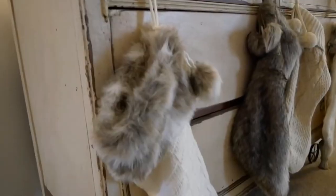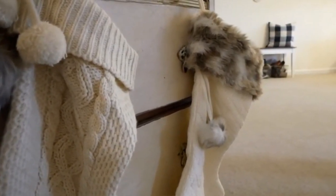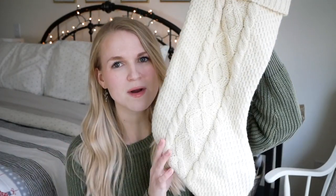Our stockings are an assortment — I think one of them was thrifted or a yard sale find. The two that have the fur on top were from Pier One, and the solid fur one I honestly can't remember where we got that from. This is the assortment of stockings we've had throughout our marriage and I enjoy them. There are four of them, four of us. I would say my favorite one is the thrifted or yard sale one — I really love the cable knit.